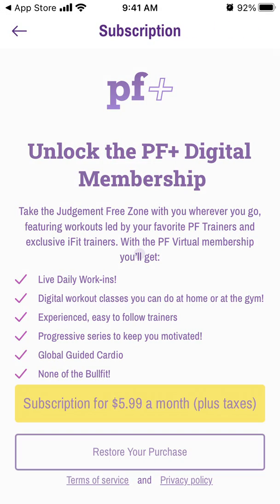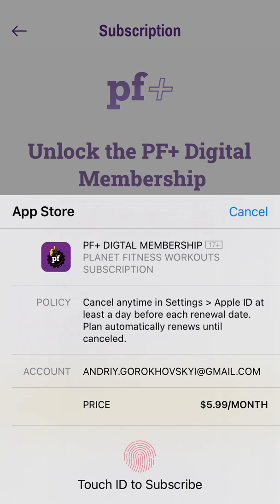Just to show you what happens when you subscribe — there is no free trial, so you will be charged right away. The subscription is recurring, so you'll be charged $5.99 per month every month until you cancel.